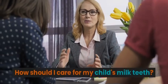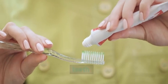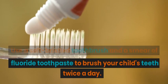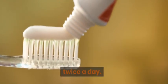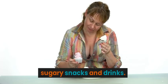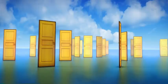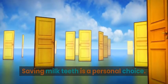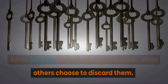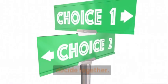How should I care for my child's milk teeth? Proper oral hygiene is crucial even for primary teeth. Use a soft-bristled toothbrush and a smear of fluoride toothpaste to brush your child's teeth twice a day. Encourage healthy eating habits and limit sugary snacks and drinks. Do I need to save my child's milk teeth? Saving milk teeth is a personal choice. Some parents keep them as mementos, while others choose to discard them. If you're unsure, discuss it with your child and decide together.